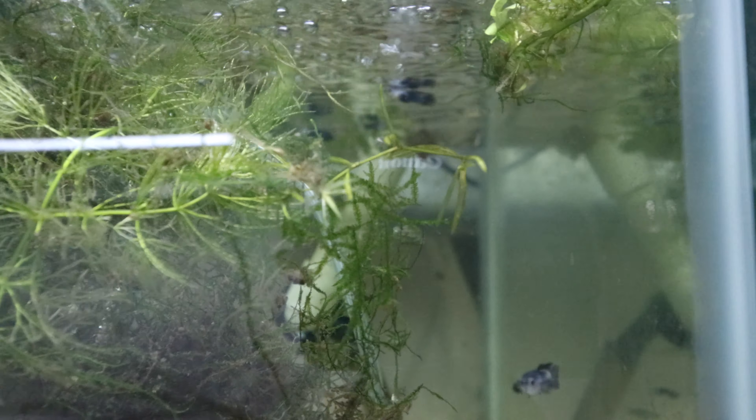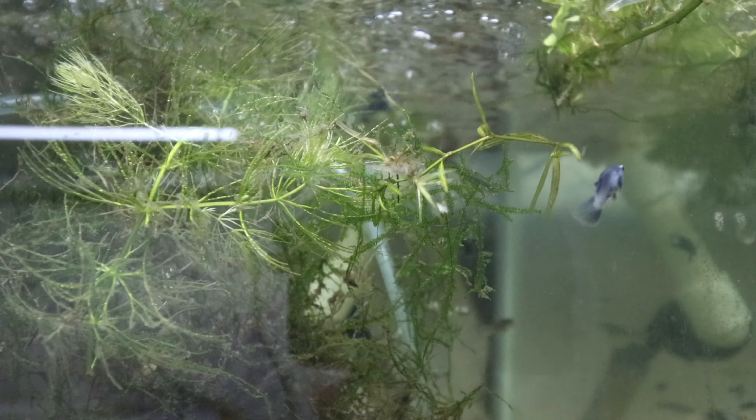We have one strain left from that order — these black pandas. They're still really skinny so they'll be in an extended quarantine to make sure they're healthy before I sell them.